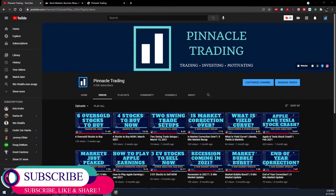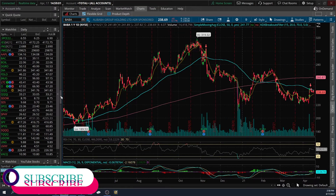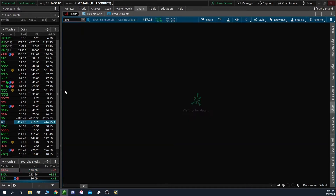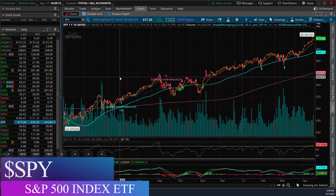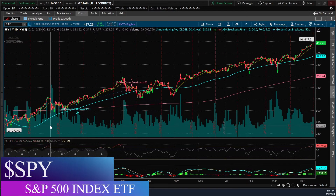But first, make sure to hit that subscribe button so you can see more videos like these in the future, and also hit that bell button so you get the immediate notification whenever a new video comes out. So just take a look at the overall market — I like to look at the S&P 500; the symbol for that is SPY.